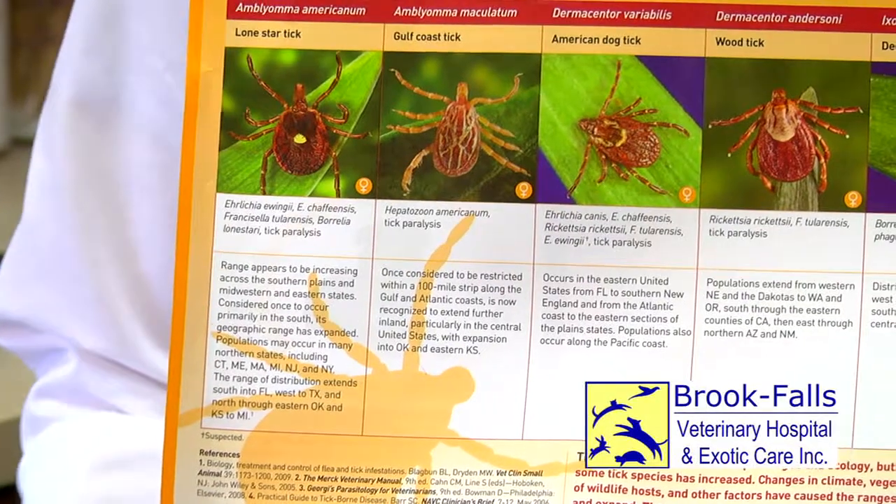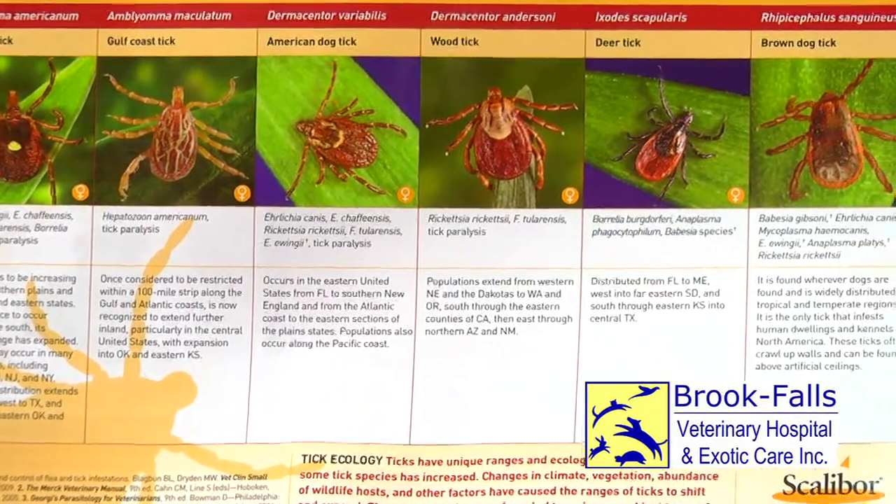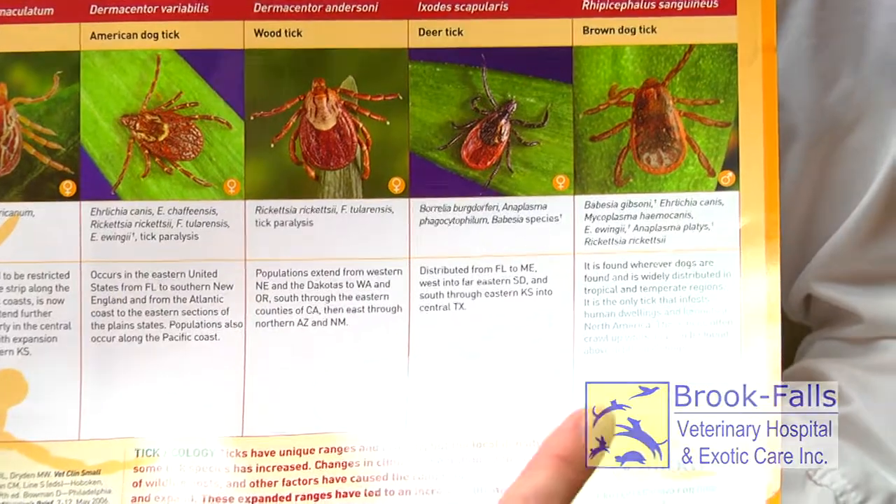Ticks are becoming much more common in this area, especially in the spring and fall months. Thousands of dogs are infected with tick-borne diseases annually, and these diseases are transmitted by a tick bite. This diagram shows all the species of ticks in the U.S., the most common in this area being the deer tick and the two species of dog ticks.